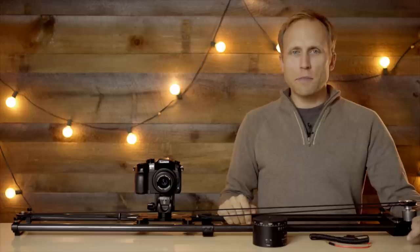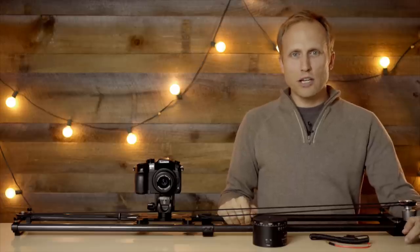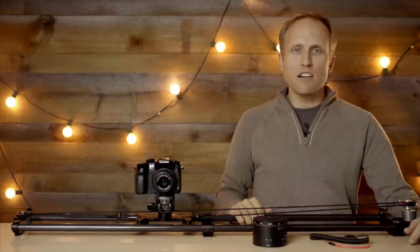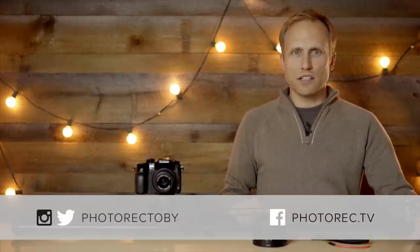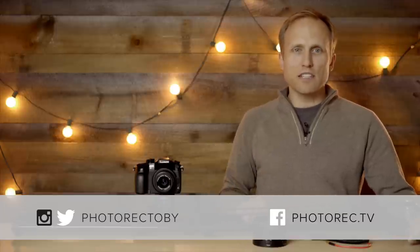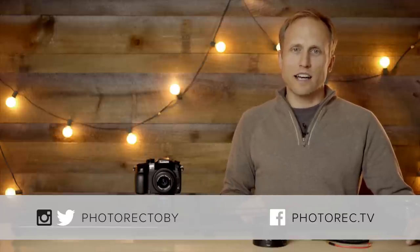Those are my picks for the time-lapse photographer. You can find more information about each item along with links for purchase in the description below. If you found it helpful, hit the thumbs up button, and I'd love to hear your ideas of gifts for the time-lapse photographer. That's the end of our series — happy holidays from all of us here at Photorec.tv.